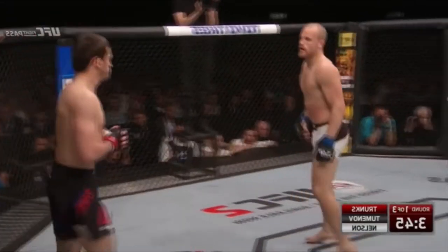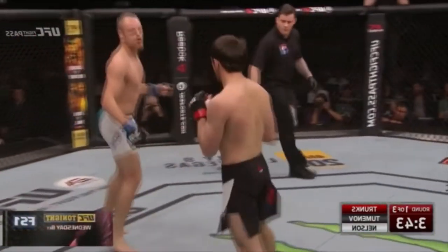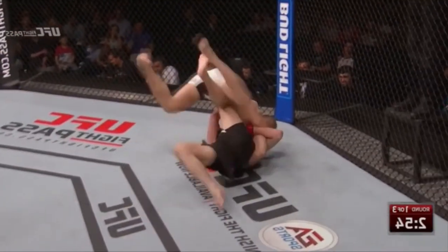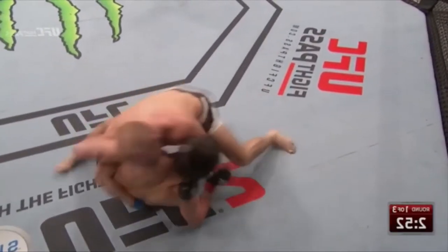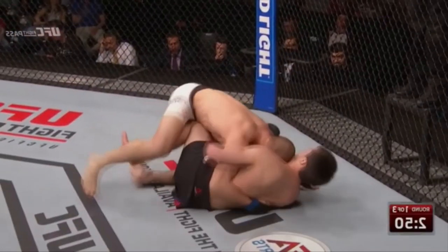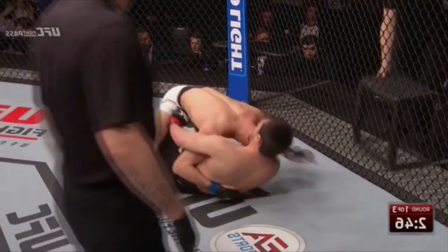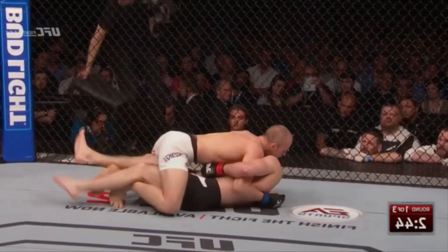High octane start to this one as Nelson pushes Tumenov back with the kick. There's a nice punch and a clean takedown from Gunnar Nelson. Now we are going to find out what kind of ground game Tumenov has, and with over two and a half minutes to go, Gunnar Nelson is working in the mount.